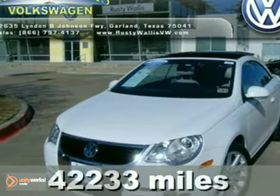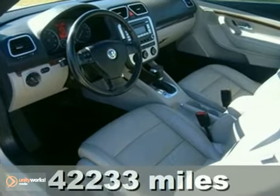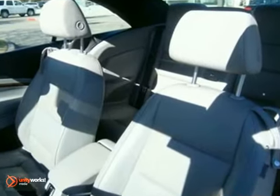It's a 2007 Volkswagen EOS. Standard features include a power retractable hardtop with integrated glass sunroof, convenience memory seating, automatic climate control, and heated exterior mirrors.